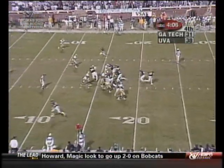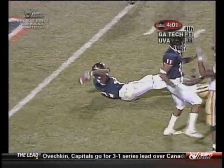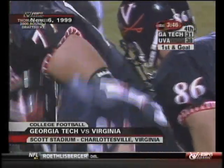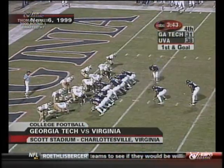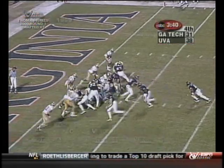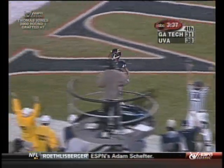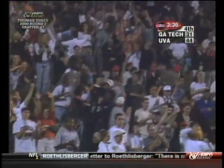Second down and two — Foreman again, he's got the first down inside the 10, down to the 3. Virginia is about to slam the door — pushed and goal. Foreman touchdown! Touchdown Cavaliers — Cavaliers go up by two touchdowns with 3:36 to play.